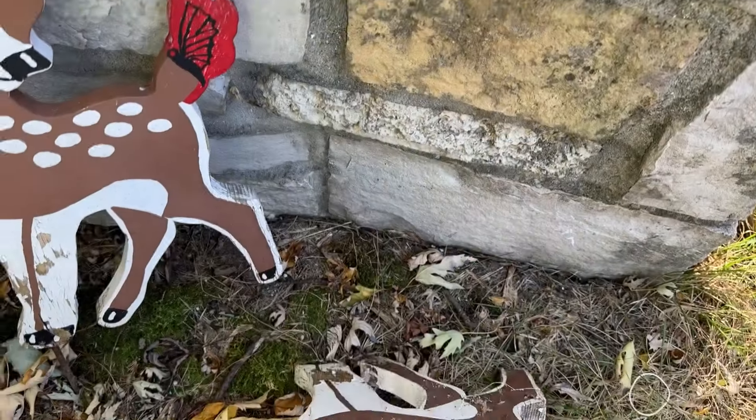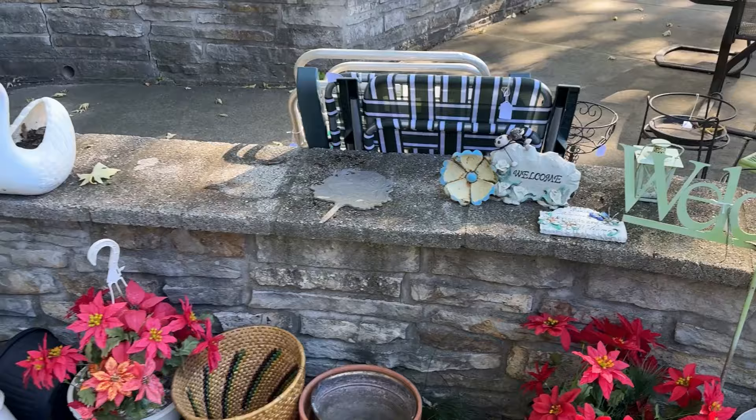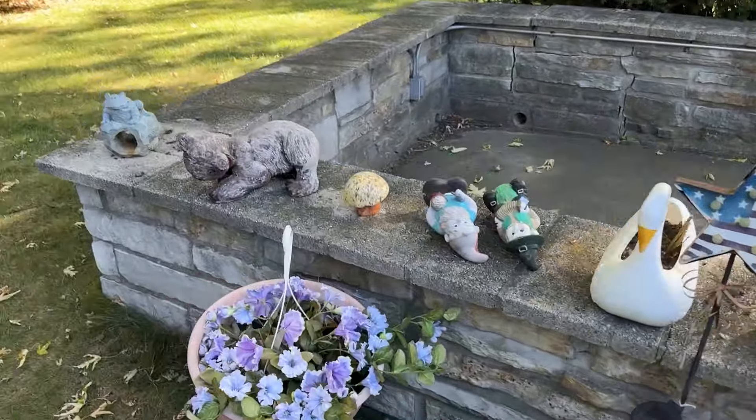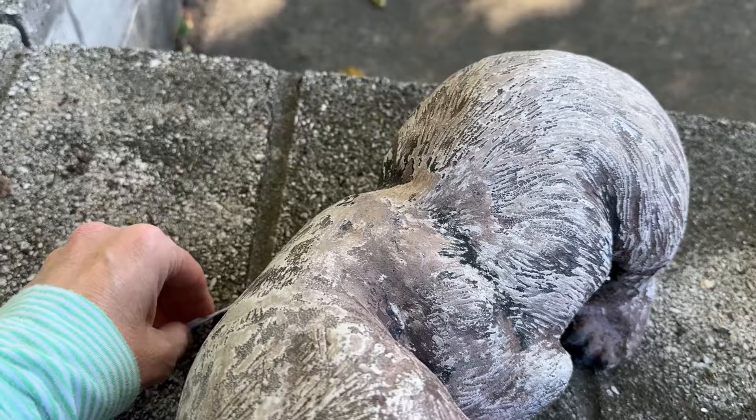Look at these cute deer. They are a little rough, so I'm going to pass. I don't really have a need for them, but there's some cute outdoor decor here. This bear I could probably paint up, but I decided to leave him.